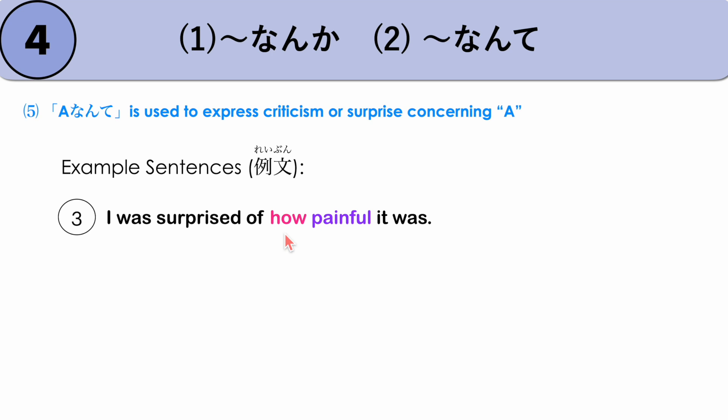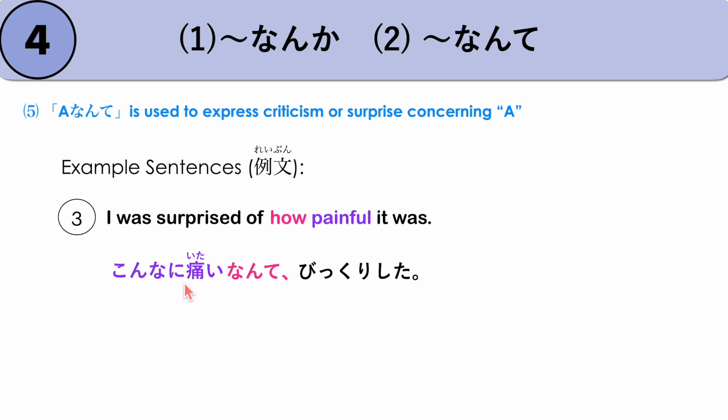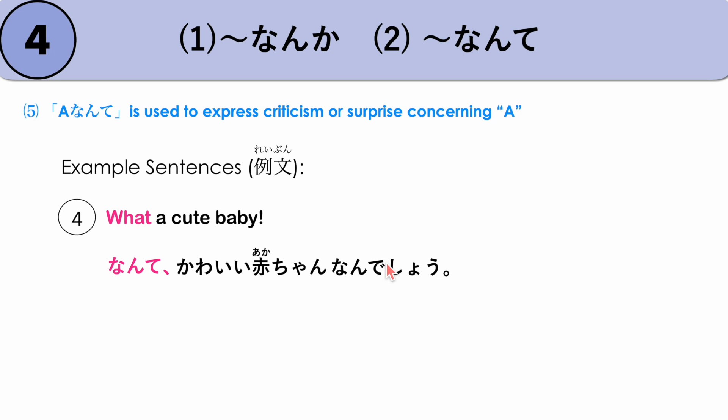Another example: 'I was surprised at how painful it was.' — KONNA NI ITAI NANTE BIKKURI SHITA. Here ITAI is an adjective in plain form followed by NANTE. KONNA NI ITAI NANTE BIKKURI SHITA. Another example: 'What a cute baby!' — NANTE KAWAII AKACHAN NANDESHOU. NANDESHOU softens the exclamation. NANTE KAWAII AKACHAN NANDESHOU.